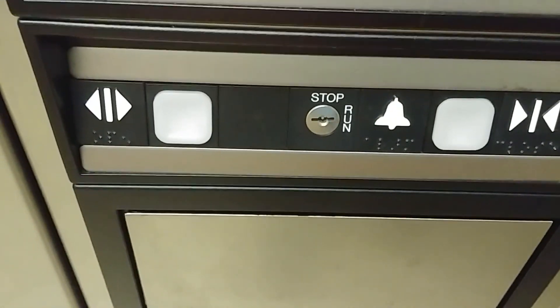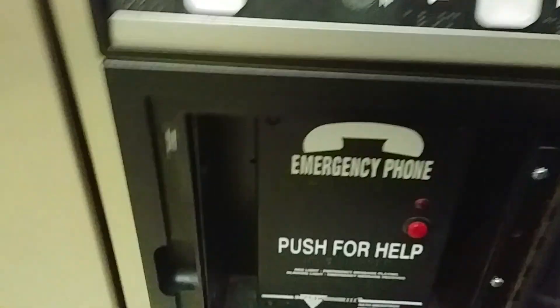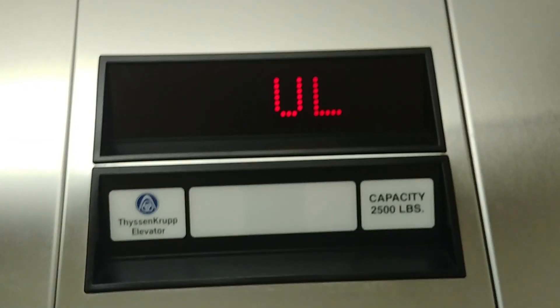You have your buttons, your door open, door closed, alarm, and the emergency switch. You have your phone, the inspection switches, your fire switch. Here's the indicator.